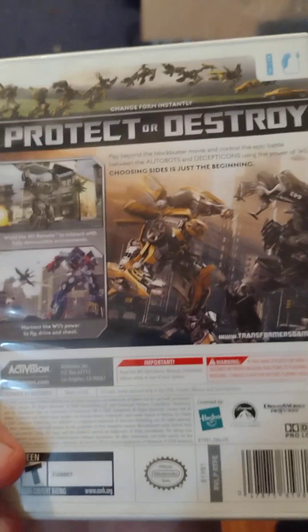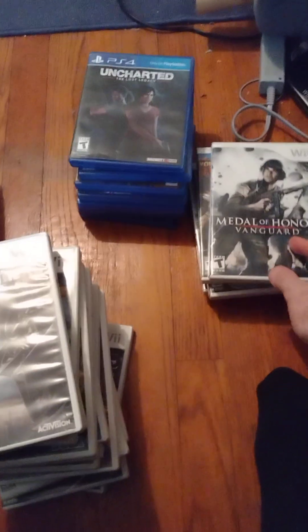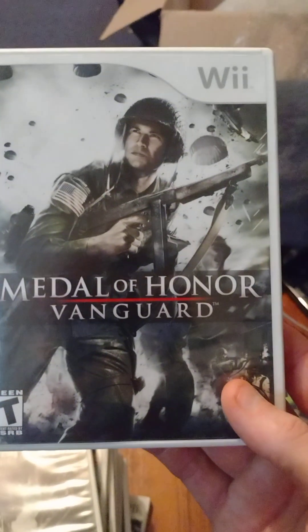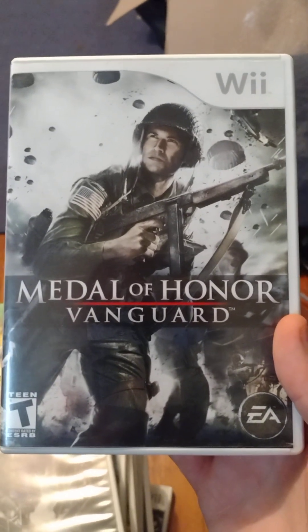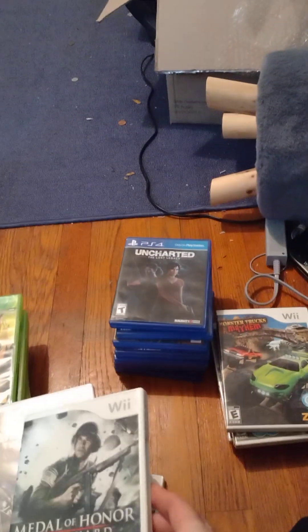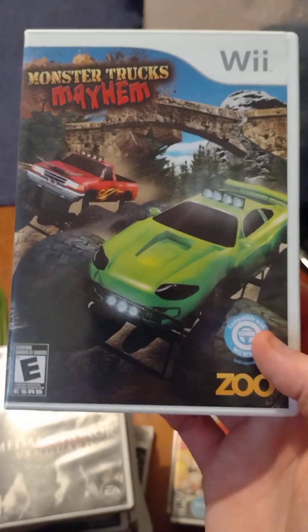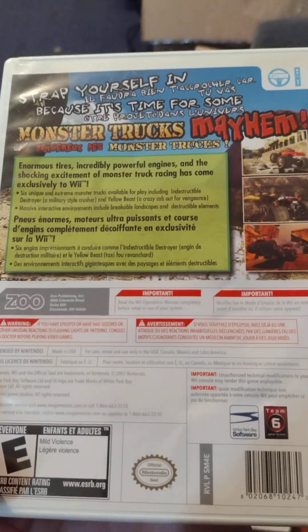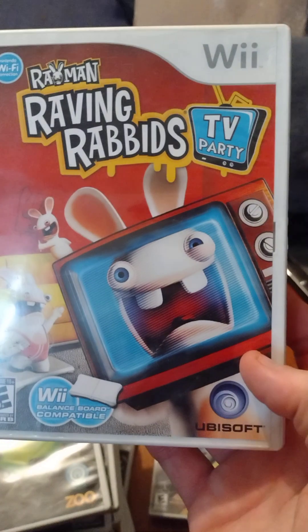Transformers: The Game — I love Transformers so I had to get this. I hope it's not like the PSP version because I really didn't like that. Medal of Honor Vanguard — also available on PlayStation 2. I heard the graphics aren't great, but that doesn't mean the game is bad. Got it for six dollars and twenty-five cents, so not bad. Monster Trucks Mayhem — also six twenty-five. I know it's a decent game so I picked it up.